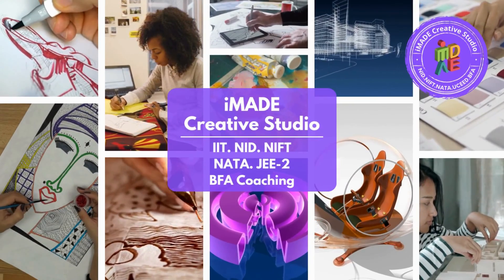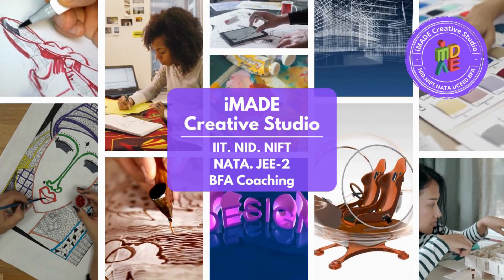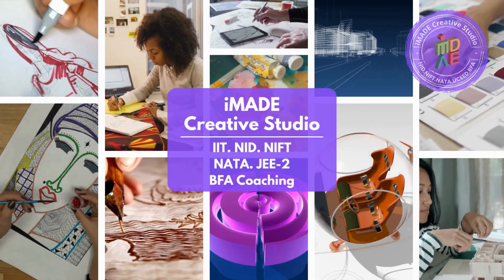IMADE is India's No. 1 online coaching for NID, NIFT, Nata, JEE Architecture and BFA exams, pan-India and abroad.